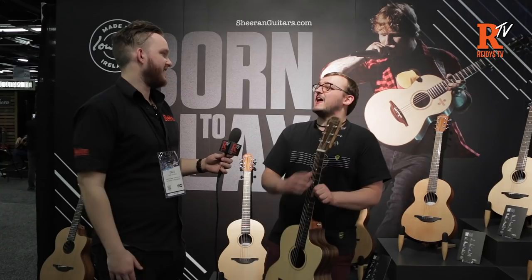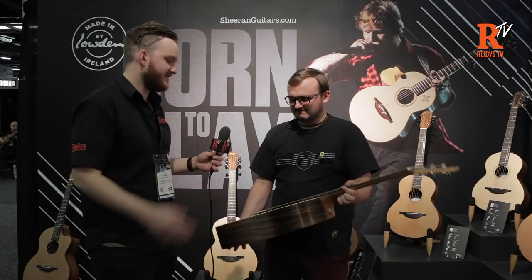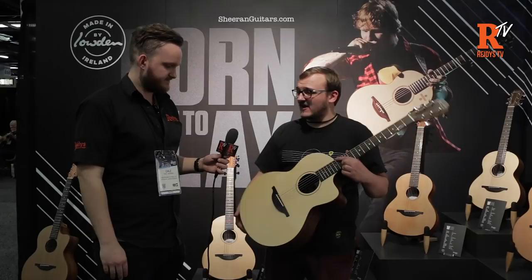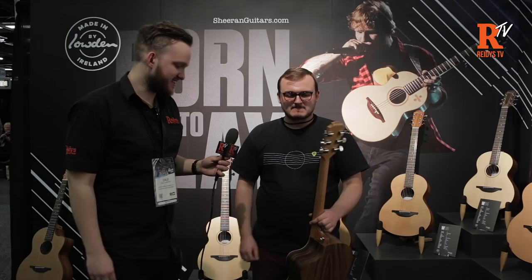We all know how bad it is getting a good guitar when you're starting out — that's the one time you need one. When you pick up most starter guitars they're just awful to play; you can cut your hands to pieces. If you can get your hands on something like this within your price point then you're set up. It's not quite starter guitar price, but it's second or third guitar price — and hopefully something that'll do them their entire lives. With the spec and the 'by Loudon' name, I'm sure these are going to be incredibly popular.